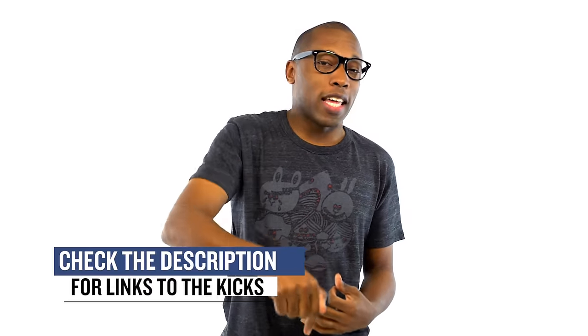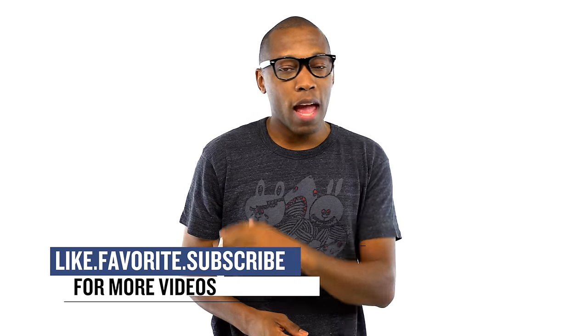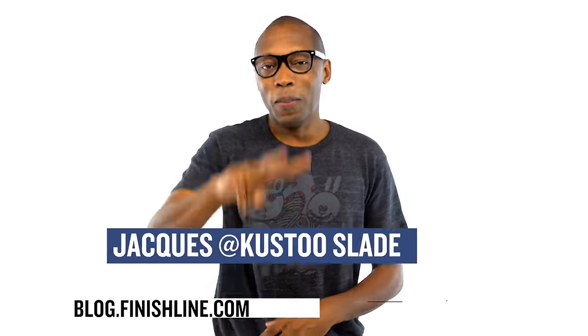Whether you're here for the hype, for basketball, or for the kids, you can get it all this weekend. Be sure to check below for links to all the shoes that I talked about in the video today and be sure to hit that like button and share the news. I am your host Jacques Slade. This is the Heat Check presented by Finish Line and as always guys, I appreciate you. I'll see you soon. Peace.